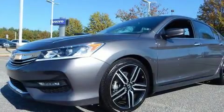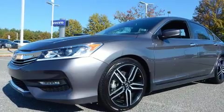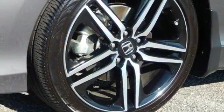You can expect a lot from the 2016 Honda Accord. With less than 2,000 miles on the odometer, this four-door sedan prioritizes comfort, safety, and convenience.